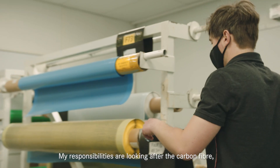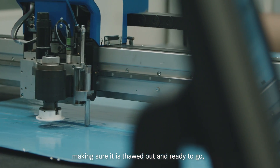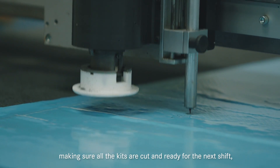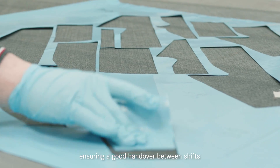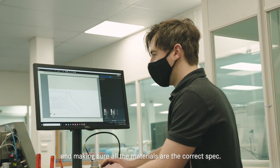My responsibilities are looking after the carbon fibre, making sure it's all in date, making sure it's thawed out and ready to go, making sure all the kits are cut and ready for the next shift, ensuring a good handover between shifts, and making sure the material's the correct spec.